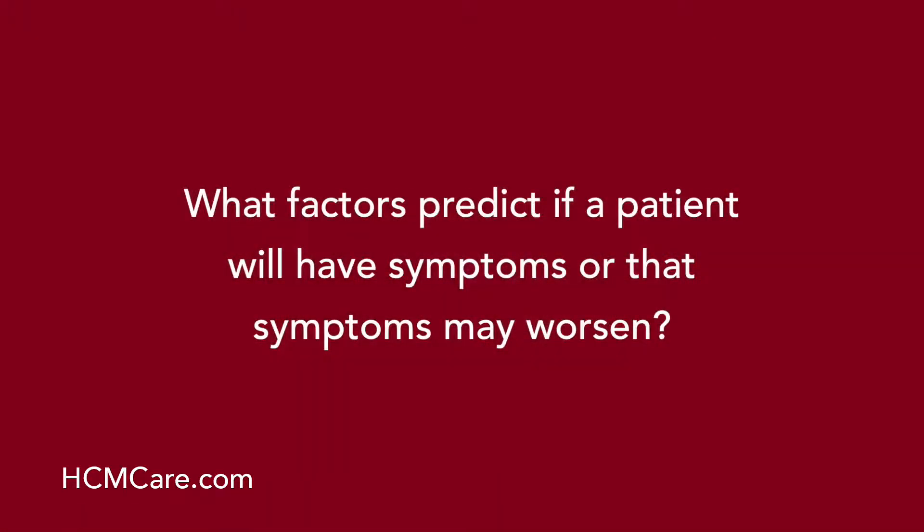What factors predict if a patient will have symptoms or that symptoms may worsen? Certainly the thickening and the extent of thickening of the left ventricular chamber is a factor. The size of that chamber — the smaller the heart chamber is, the more likely patients are to have symptoms. And most importantly is whether they're obstructive or not, because obstruction is an important precipitant of symptoms.